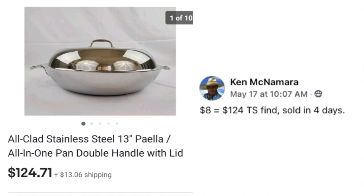Ken McNamara, the pots and pans expert, paid $8 and sold an All-Clad stainless steel paella all-in-one pan with double handle and lid for $124 in just four days. Look how shiny it is — beautiful. I never find good cookware at thrift stores in my area, and I wonder if people in the South just completely wear it out.